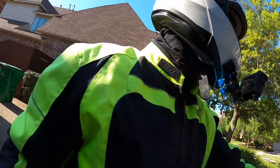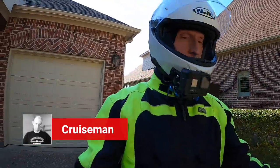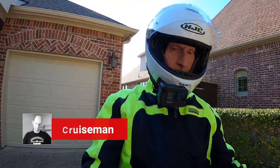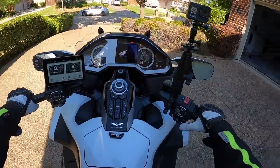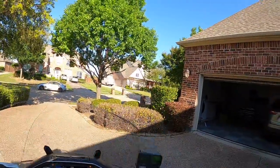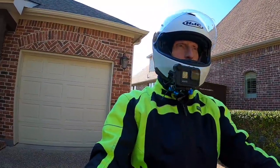Good morning everybody. This is Cruise Man, just getting ready to take a little ride. Got to go to the post office. I was hitting my gear shift button trying to start the bike.